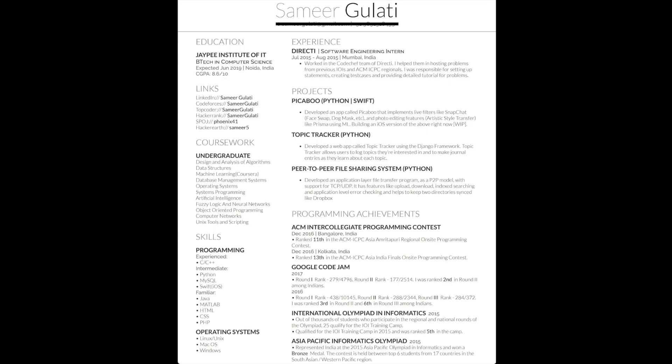This is the resume I applied to Google with — let's dissect it. As you can see, it is one page long and most of the sections are those I described previously. There are some things I could improve, so let's discuss those. You can see my name here; the blacked-out part is my email address and phone number.